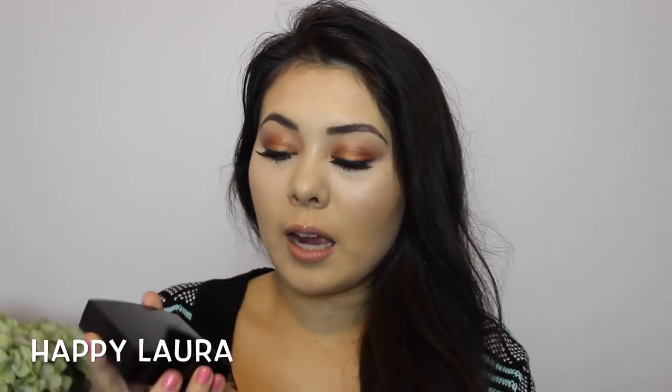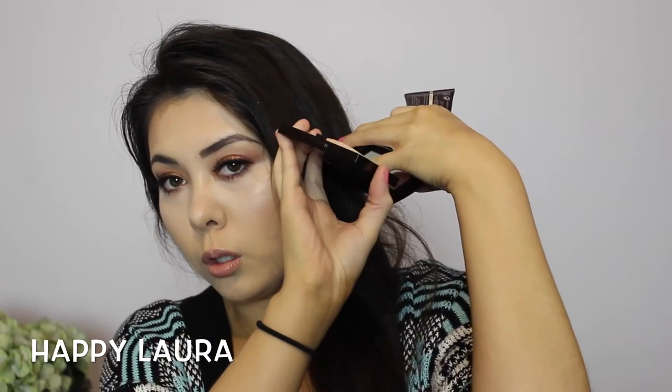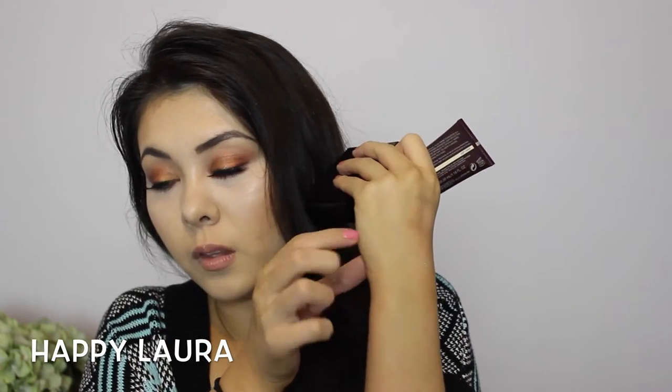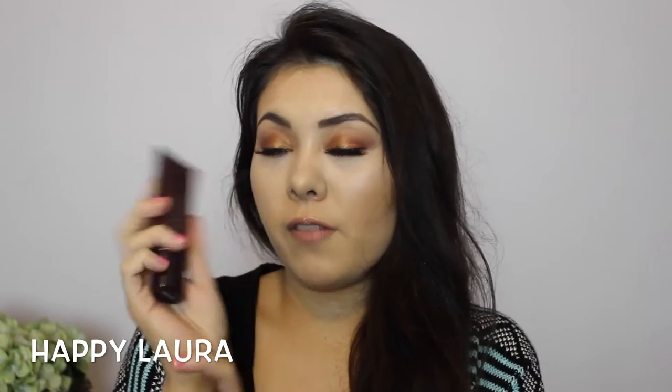I made a stop at Laura Mercier, which I don't visit often because it's in David Jones and out of my way. I picked up two things. First is the Matte Radiance Baked Powder Highlighter in shade 01 — it's a dome-shaped highlighting powder. I'll swatch it on my hand — it's a super fine, super beautiful powder that looks healthy on the cheeks without looking overdone. I'll definitely be checking out other powders in this line, including the bronzer.